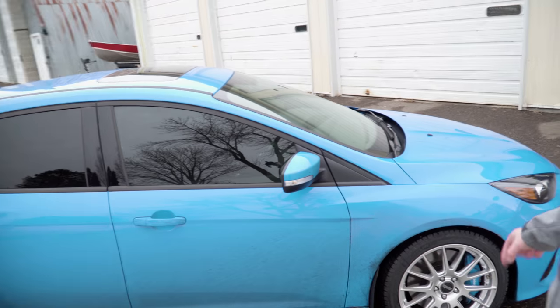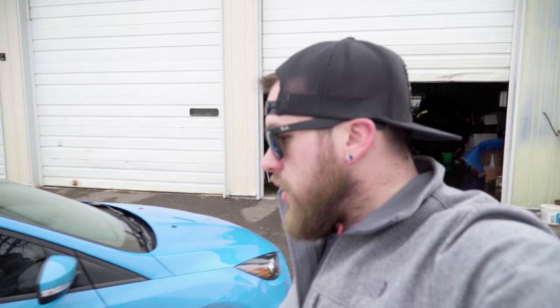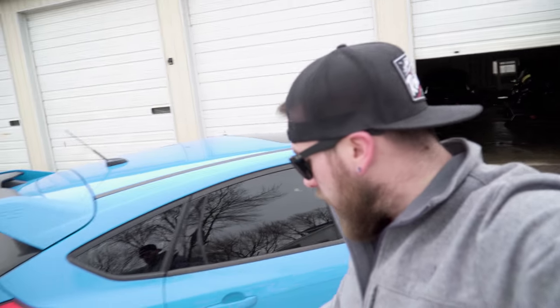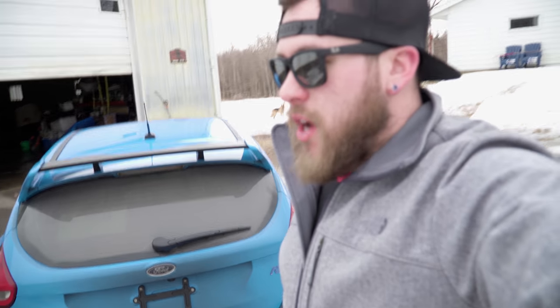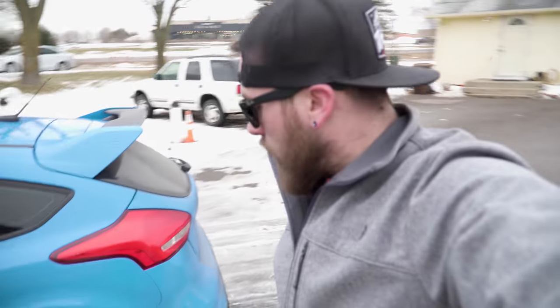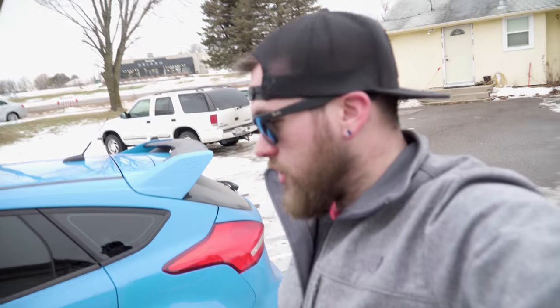I got a set of Michelin X-Ice 3 winter tires. They are phenomenal in the snow. I got a set of 18-inch Motegi wheels from Tire Rack — they hooked me up and gave me the tire-wheel package, TPMS sensors filled and everything. I went and picked them up because they're local to me, so it was really nice. Ordered them one day and picked them up the next, so that was really cool.